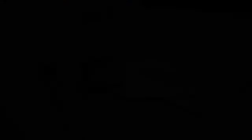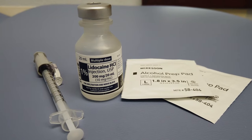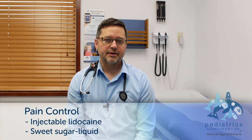Your son's comfort is our primary concern. We will help him stay comfortable during the procedure by doing an injection of anesthetic on either side of the penis. We'll also give him sugar water, either off of a gloved finger or a pacifier. Both these things decrease their perception of pain.